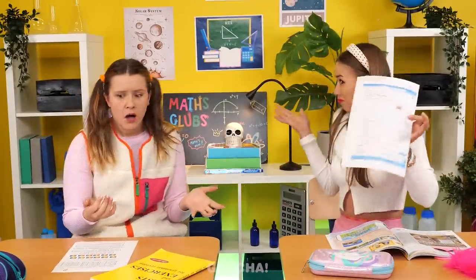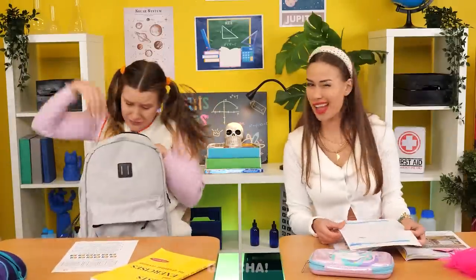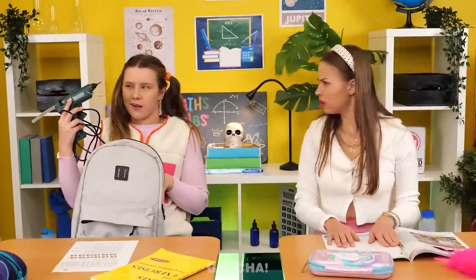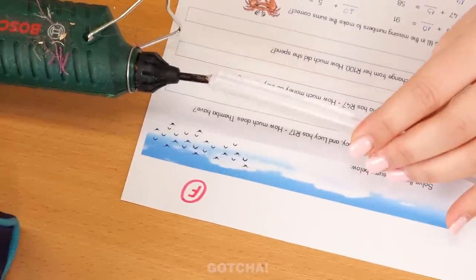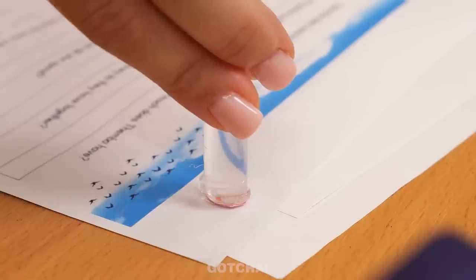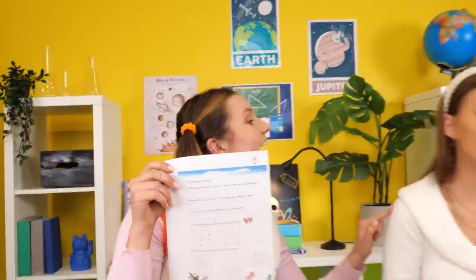Alice can't believe her low grade and looks for something to change it. She finds a glue gun and heats the edge of a glue stick to paste over the grade — it takes away the ink. Now she can replace the F with an A. Easy peasy — she got an A too!